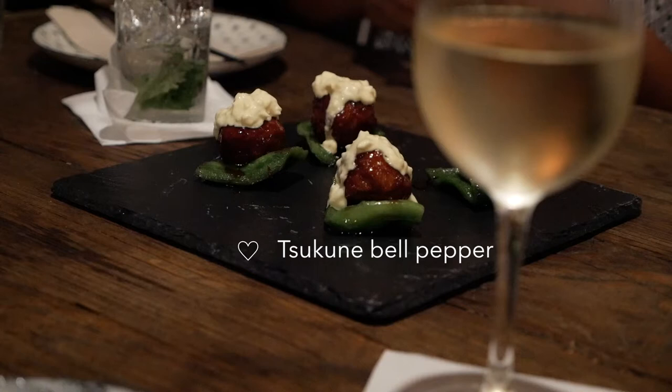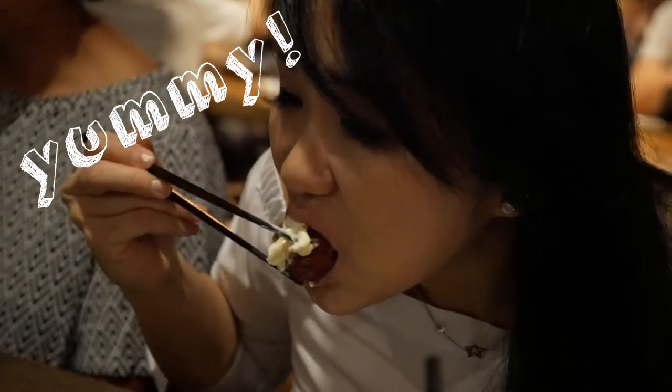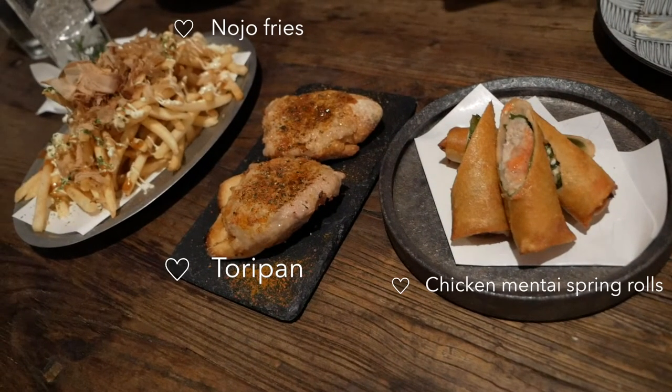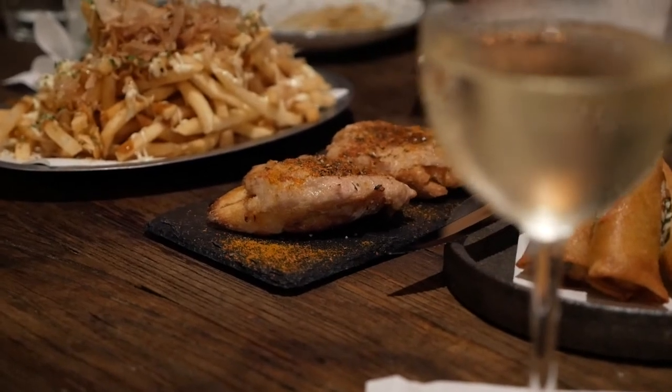First off, we had tsukune meatballs tossed in curry and teriyaki sauce in a poblano pepper. Also, spring rolls with cod roe and chicken, ground chicken with curry and soy sauce glaze, and nojo fries which have bonito flakes, takoyaki sauce, and kewpie mayo.